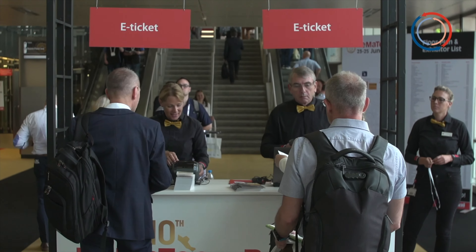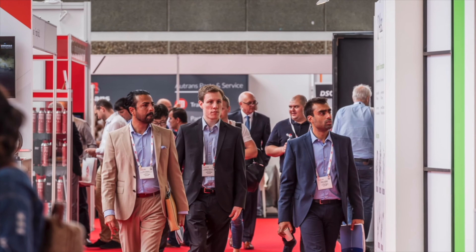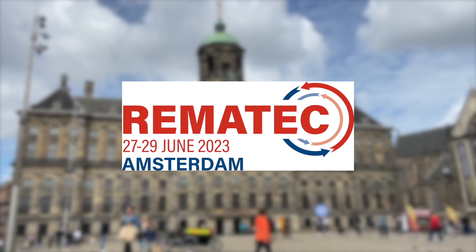Rimatech returns to Amsterdam June 27th to the 29th, 2023. Register your free visit now and secure your place at the show. For more information, visit Rimatech.com.